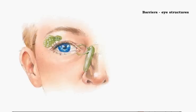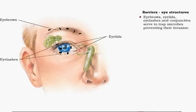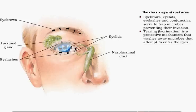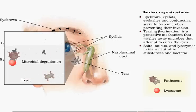The eyes are covered with living tissue that is continually exposed to dust and microbes. The eyebrows, lids, lashes, and conjunctiva serve to trap microbes and prevent their invasion. Tearing, or lacrimation, is the predominant protective mechanism for the eyes. Tears contain salts, mucus, and lysozymes, which dilute, wash away, and neutralize potentially irritating substances and bacteria.